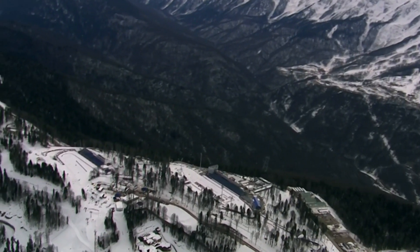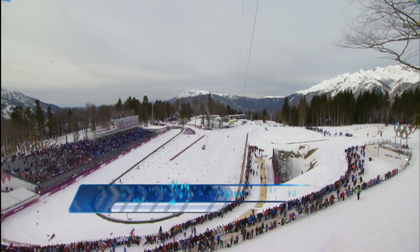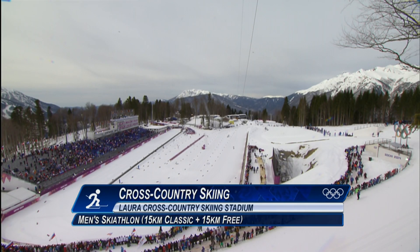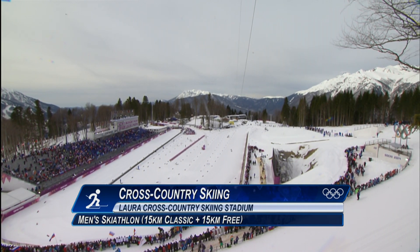At the Lauer Cross Country Skiing Stadium, the 30-kilometer skiathlon was the first medal event in men's cross-country skiing. The crowd looked forward to a grueling race that lasted over an hour and featured multiple Olympic champions.